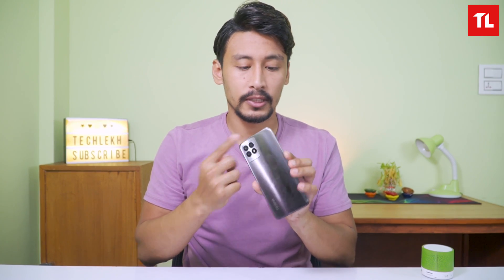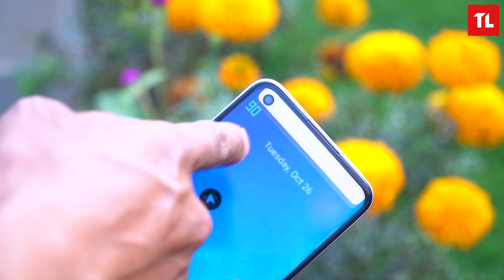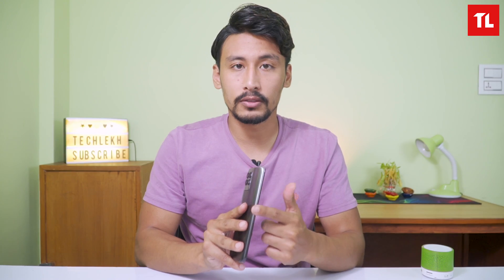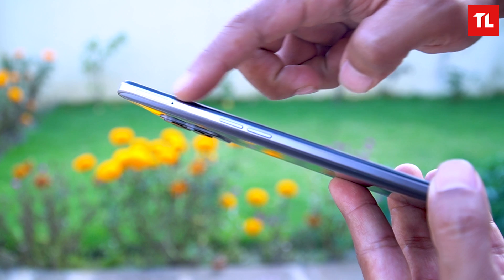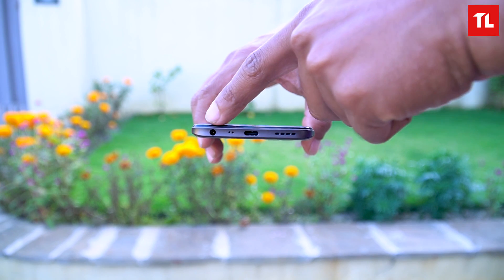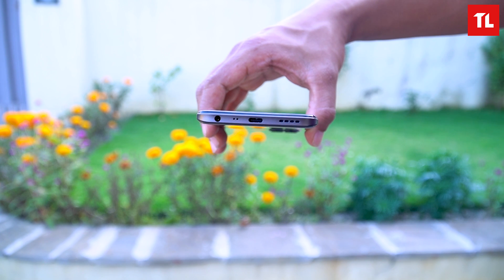There is a good camera module here. The bezels in this range are minimal. You can use the fingerprint sensor on the side. Volume buttons and a SIM slot are also present.